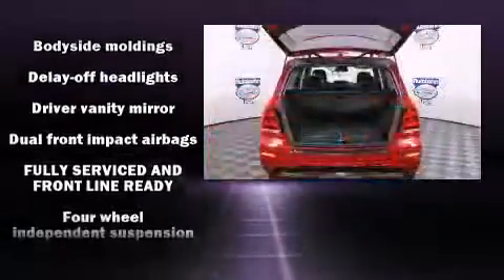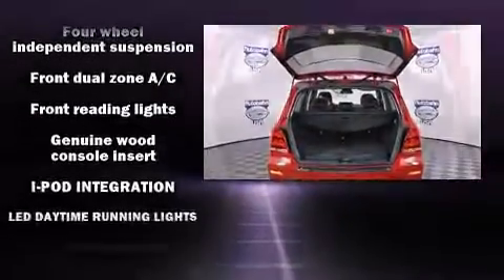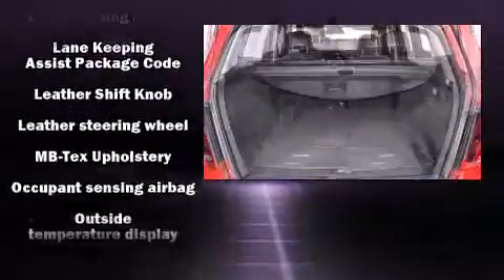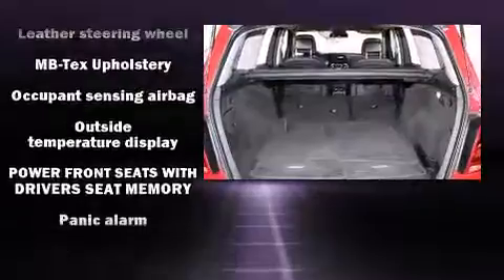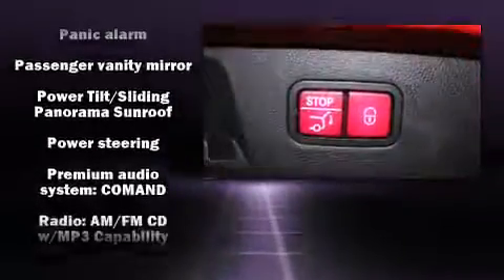Mercedes-Benz prioritized comfort and style by including a rear window wiper, a leather steering wheel, power front seats, front dual-zone air conditioning, fully automatic headlights, and seat memory. Curtain airbags combined with standard stability control create a comprehensive safety network.